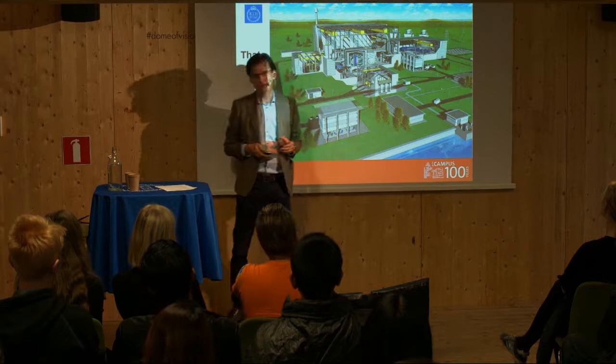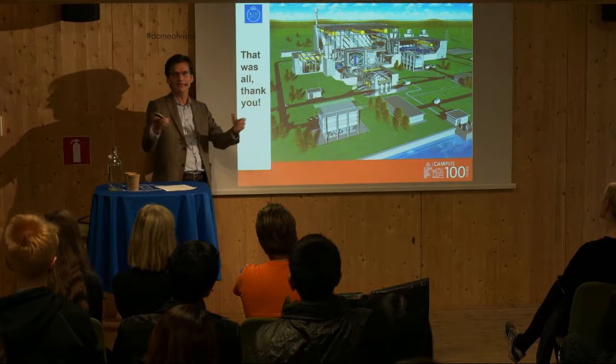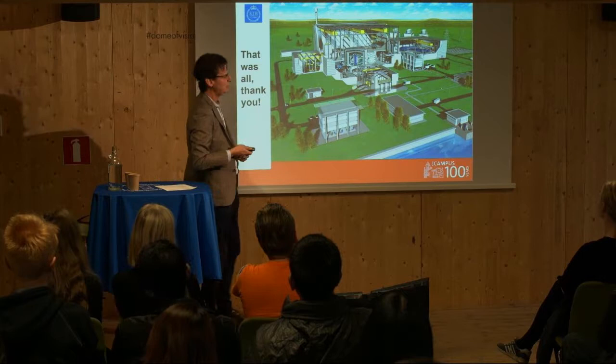This is an artist's conception of a future fusion power device. I would like to say to those of you watching this in the future — if there are any — that we really did our best, and I truly hope that we made it in time. Thank you.